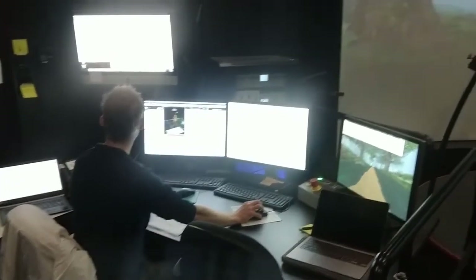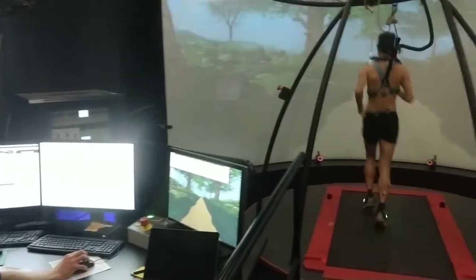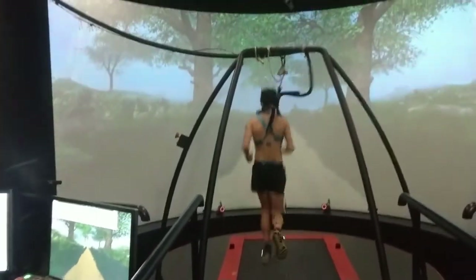In the end, we hope all these efforts can help us to reduce injury risk and improve the performance of both recreational runners as well as top athletes.